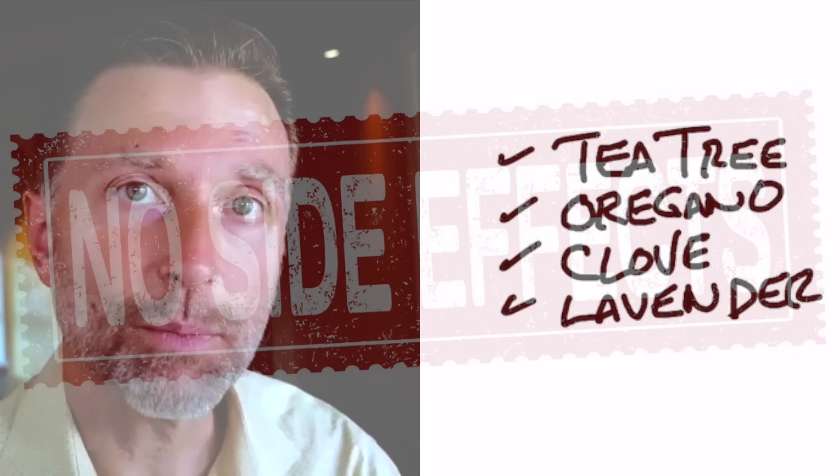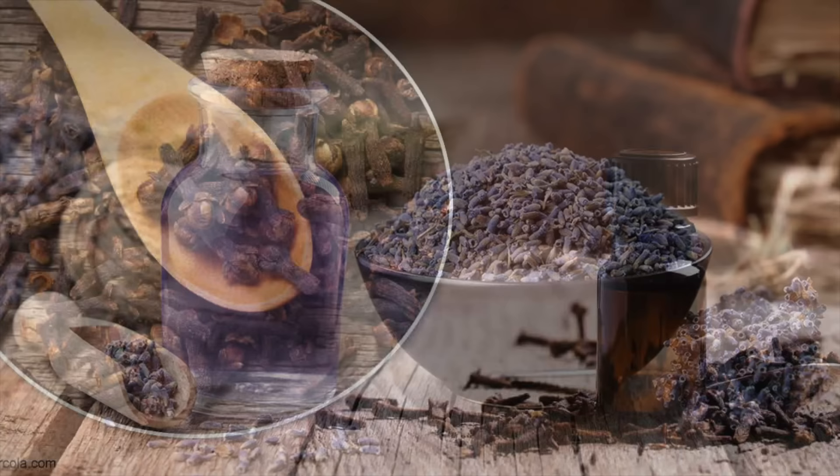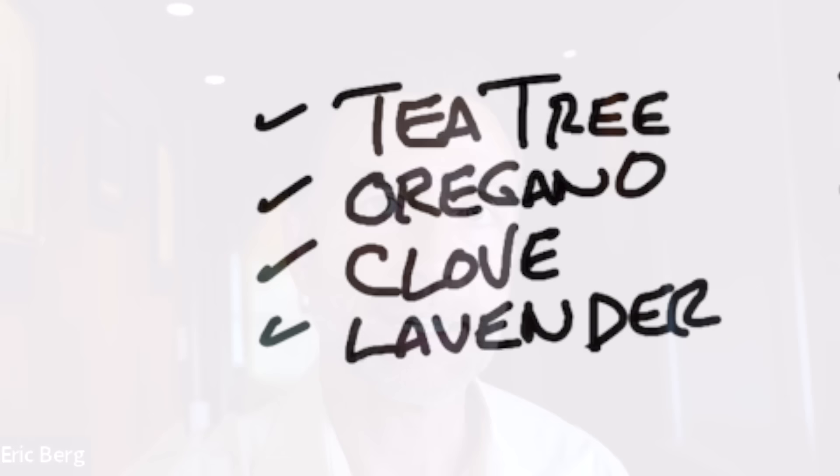Those are the two main things to do, but there are other things you can add to help. Tea tree oil is antifungal. Oregano oil is antifungal. Clove oil is antifungal. And lavender essential oil is a very potent antimicrobial and antifungal — lavender smells beautiful, but microbes hate it. You could add any one of those to help speed the process up. There's also a really interesting related video on how to get rid of skin tags — check that one out.